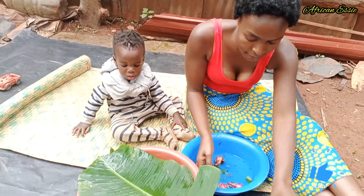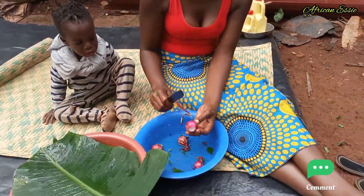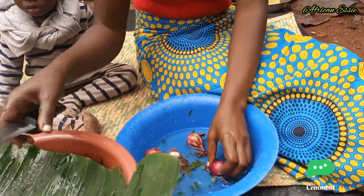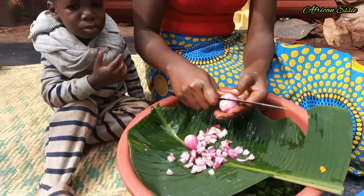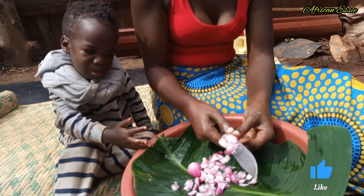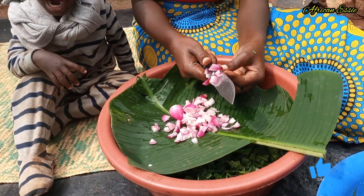Guys, the greens are ready — our dodo, the vegetables. So let's slice our onions and get started cooking because I'm so hungry. Guys, we only need two ingredients: onions and salt to cook our sauce for today.